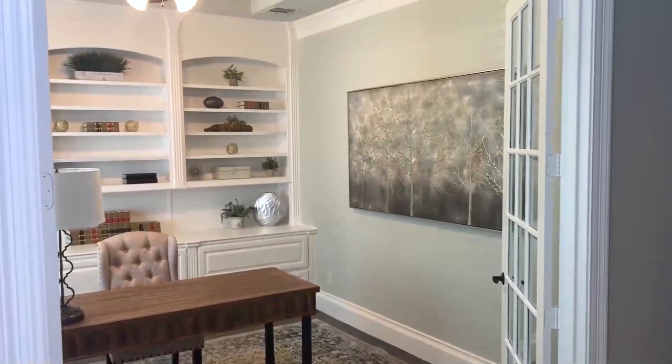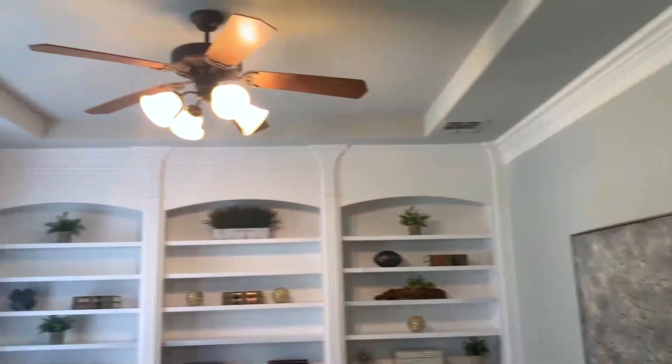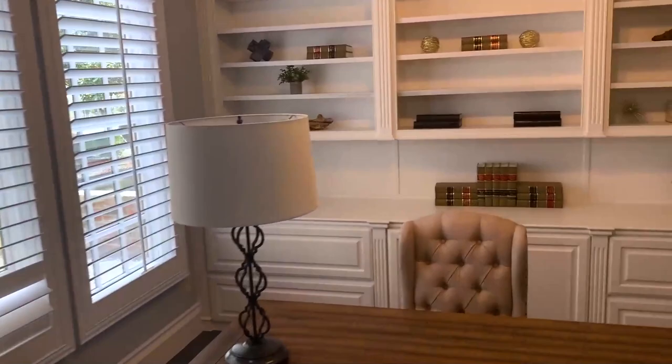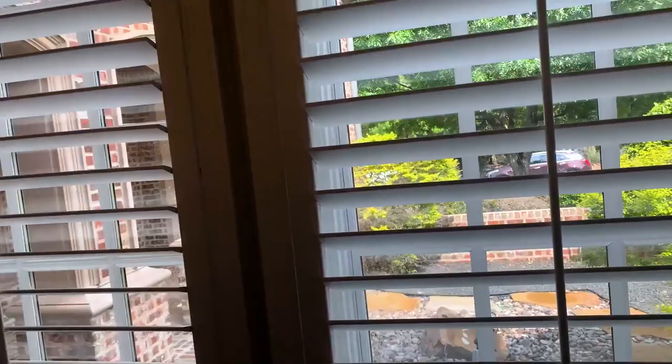Right off the foyer is an office. Again, you have hand scraped wood. Very pretty. It smells so good in here with that new paint — really nice designer colors. Double French doors. Built-in credenza with bookcases. And that view is the courtyard we just saw out front. There are plantation shutters through the whole house. You can close the office French doors and not feel confined in here.